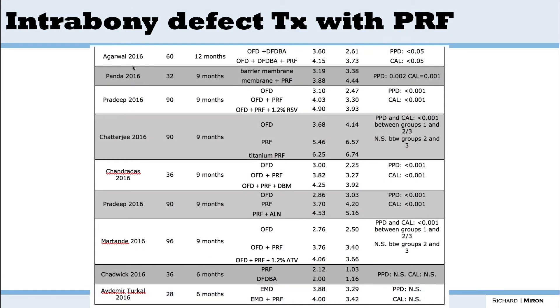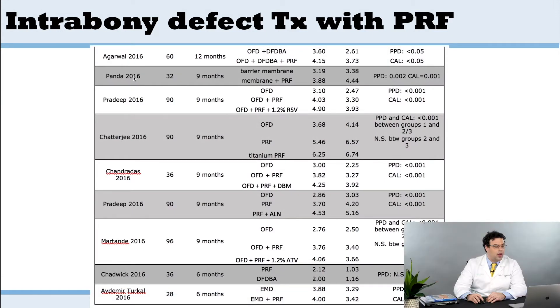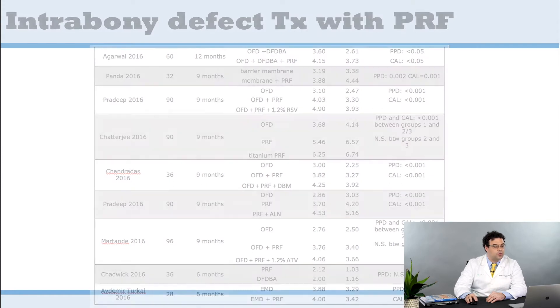By the time we wrote the first textbook in 2016, a lot of work had investigated this topic, including one of the major studies comparing PRF to DFDBA — again showing no significant difference between these two groups. PRF performed very similarly to an allograft and was much better than open flap debridement used alone.